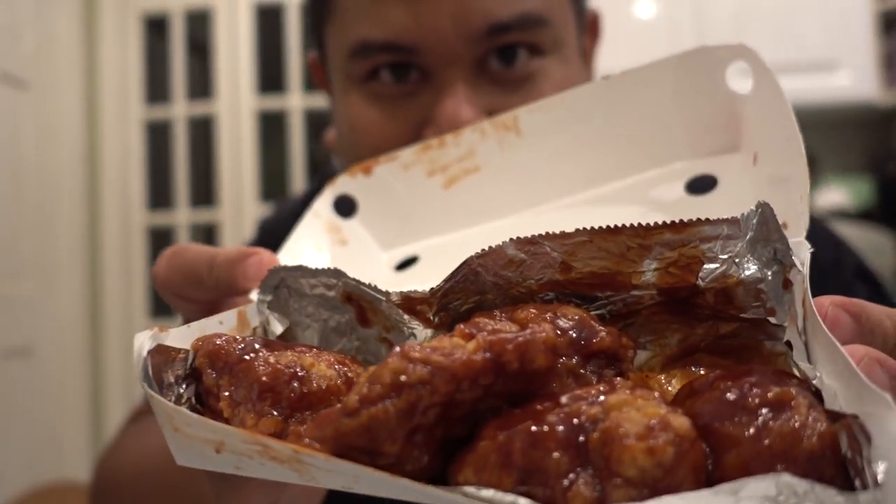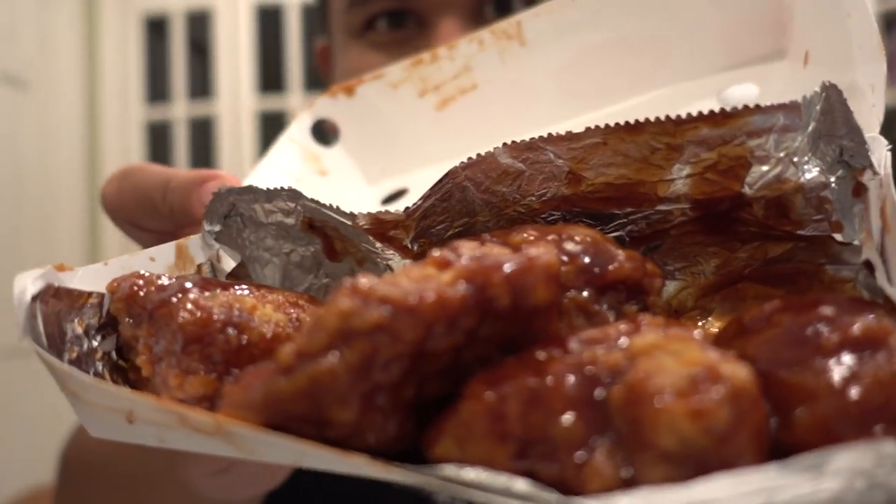And here we go. Here it is. Bam! Look at that chicken goodness. Is that Honey Garlic? Let's get into this. Take a piece.